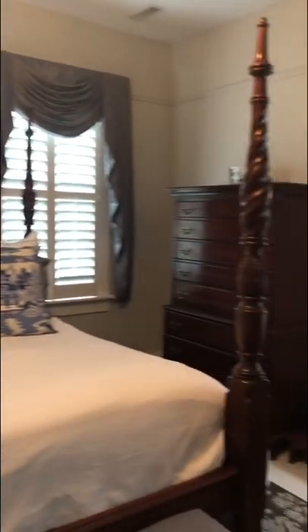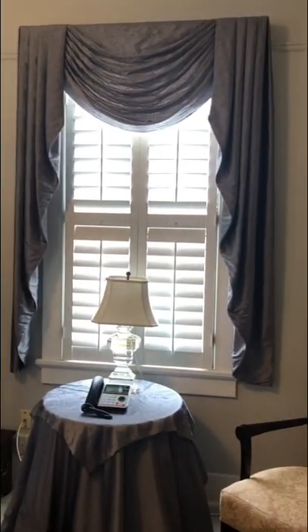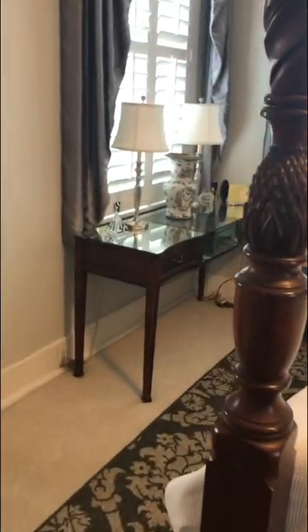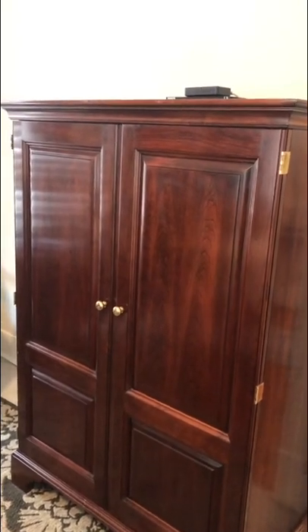This is the master bedroom, master suite. Again great size for a downtown home. You've got the heavy draperies, plantation shutters, room for a chair, a dresser, four-poster bed that looks like a queen-sized, and a dressing table. Behind me is a pretty large bureau — you could definitely fit two nice-sized dressers in here, even three.